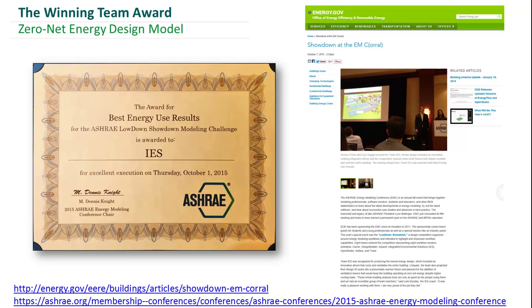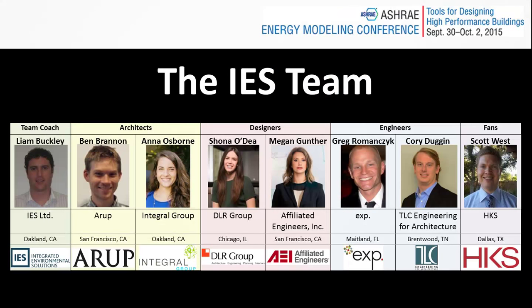I will give you team IES. Hello everyone, my name is Shona Odee. I'm with DLR Group, and also presenting for team IES is Corey from TLC Engineering for Architecture.